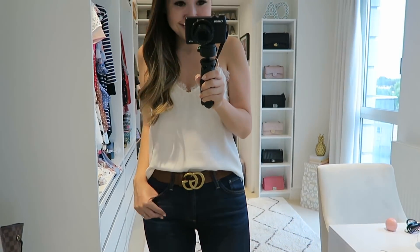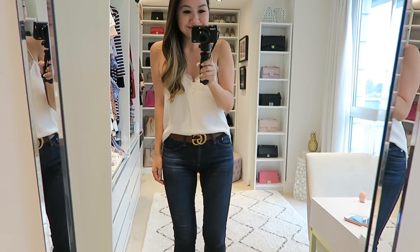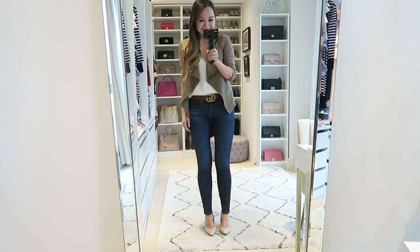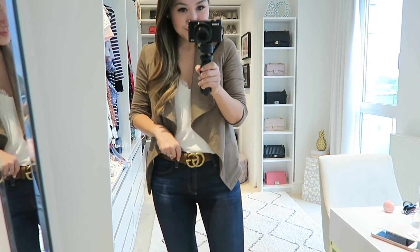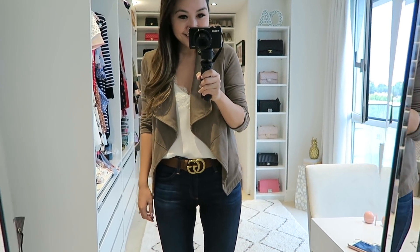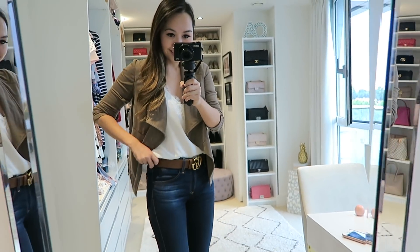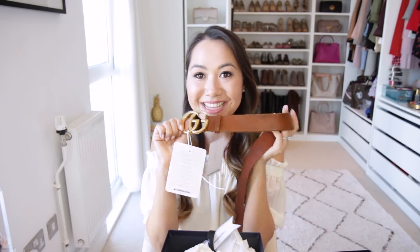It is different to the black version though — the black version is very, very smooth, whereas this is a bit more distressed, which I really like. I got this in a smaller size than my black one. I went for size 80 in this and I wear a size 26 in jeans. My black one is in size 85 and it still fits, but I've been kind of moving the notches on that one, so I decided to size down and it fits great. I could not be happier with this purchase.